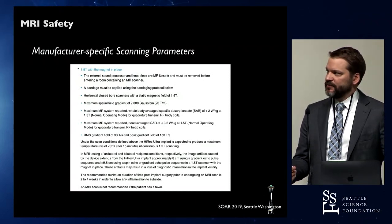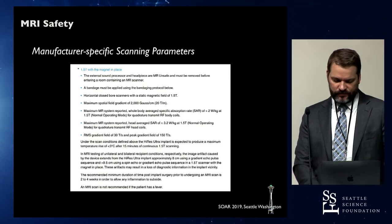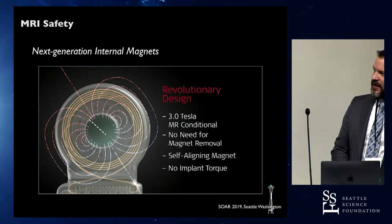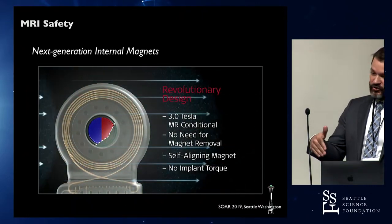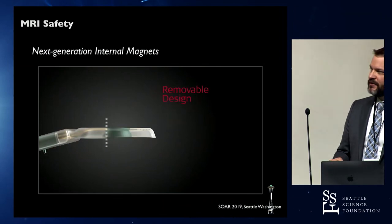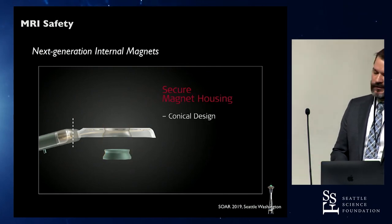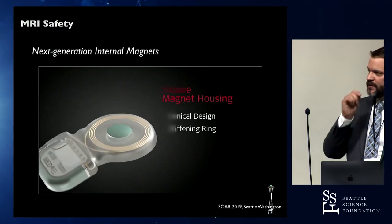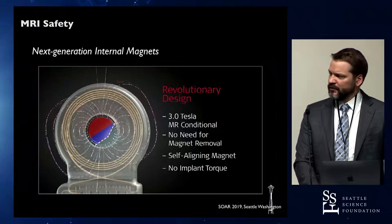Different manufacturer scanning parameters limit the Tesla and also the specific absorption rate — the amount of energy transferred into tissue over a certain amount of time. Lower energy means lower risk to tissue. Regarding self-aligning magnets: the MRI static field will try to realign a ferrous or magnetized object with its own field, which can be very painful. Self-aligning magnets can rotate internally to reduce pull. Med-El's internal magnet rotates in two degrees of space, and Advanced Bionics's newer device can reorient in three dimensions, so it may be slightly less painful, though both do very well.